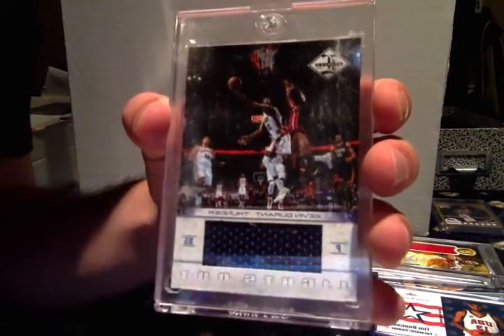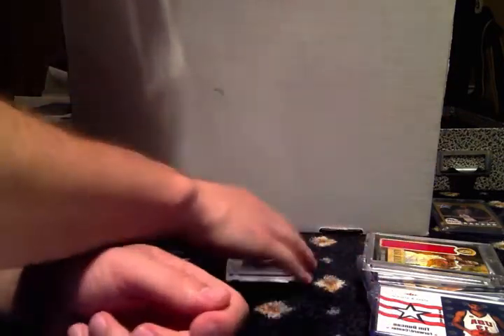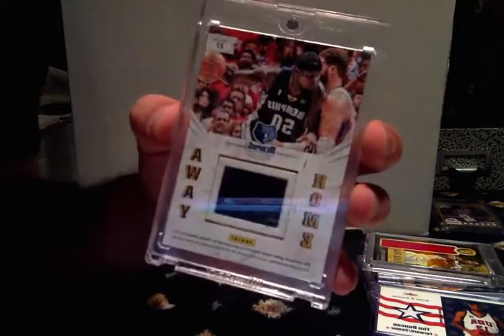Kevin Durant jersey card, numbered to 199. Home-and-away Zach Randolph jersey card — what's cool about this, it's called 'home and away' because let me just take it out of the case.